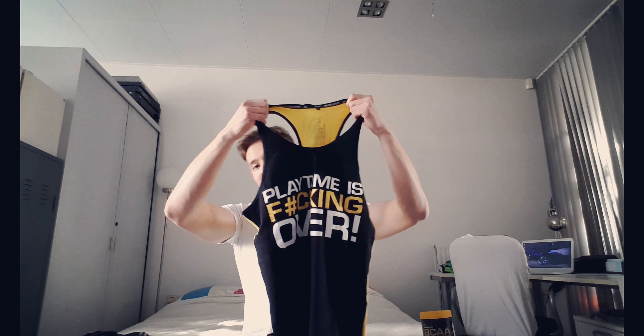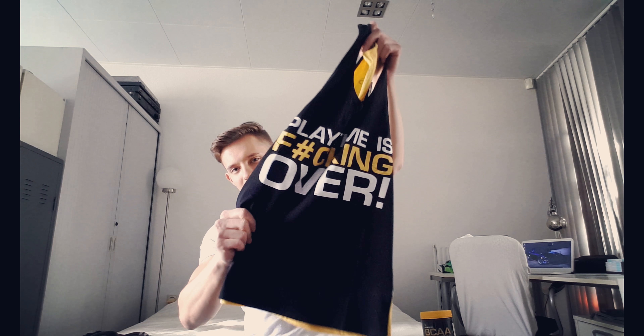Multiple clothes — for example, I like to work in stringers a lot. Stringer vest, I like this one a lot guys. It's playtime is over, because when we get into the gym, you know how we do — we take our time, we work hard, we get a roll.